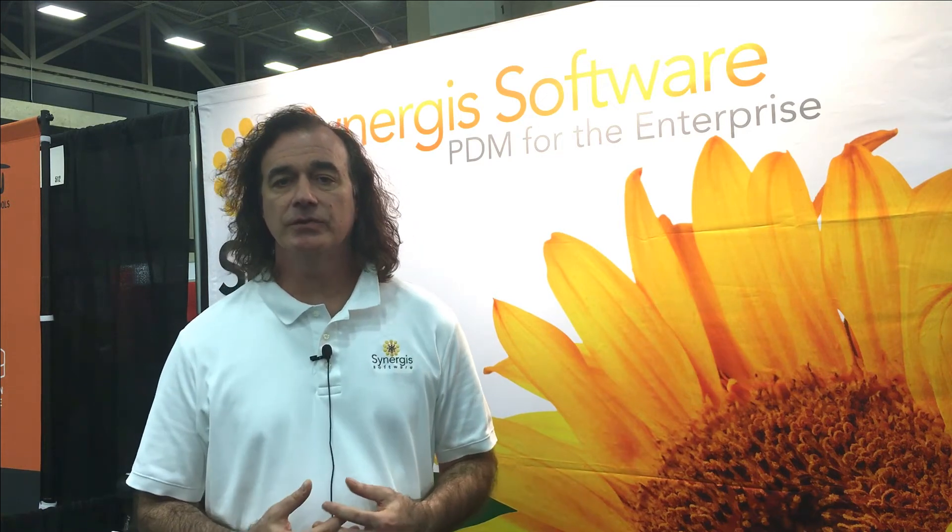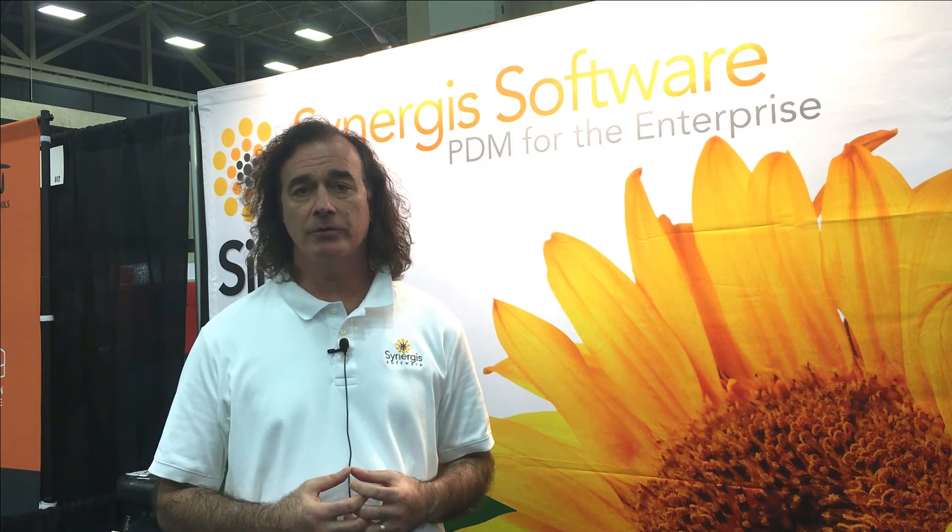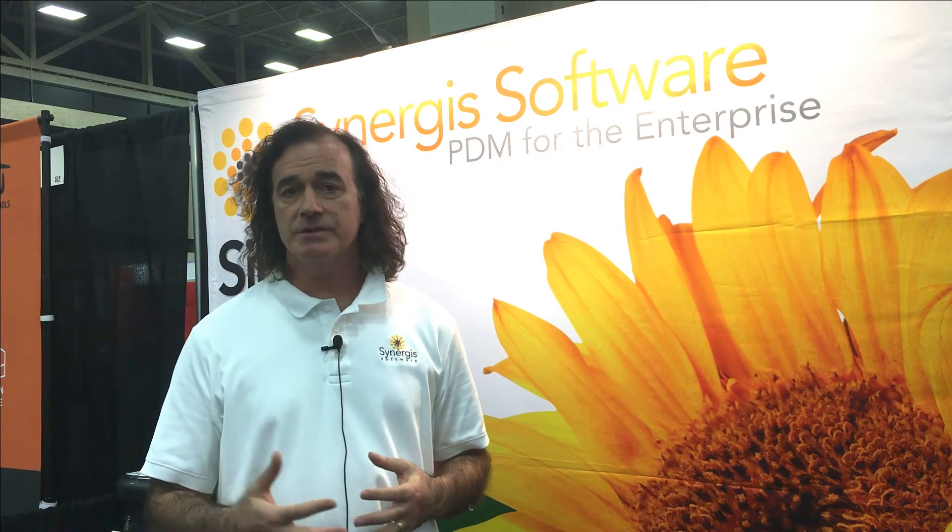In addition to our unique vaulting methodology, one of our strengths is our multi-CAD support — it's where I think we really shine. We are a SOLIDWORKS Gold Certified Partner and we've been Gold Certified for about 12 years. We also integrate with Inventor, with AutoCAD. We're announcing our DraftSight integration, we have integration inside of MicroStation, and this year we'll have an integration with KeyCreator, with more to come.